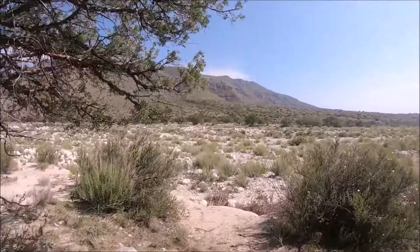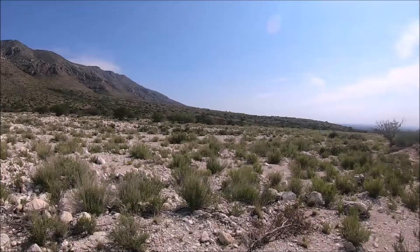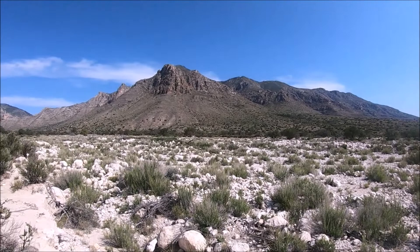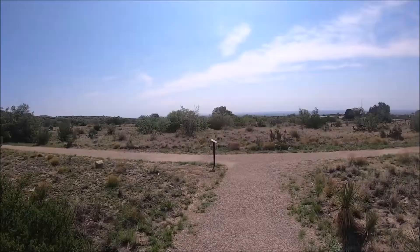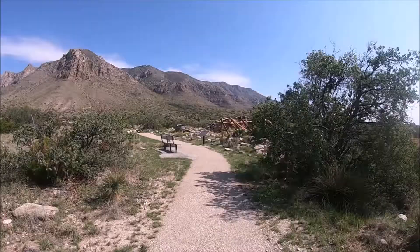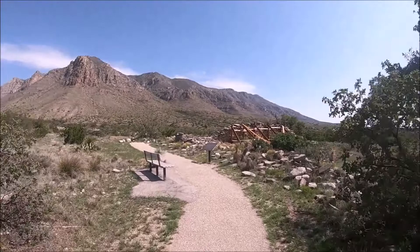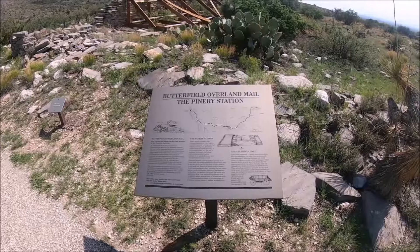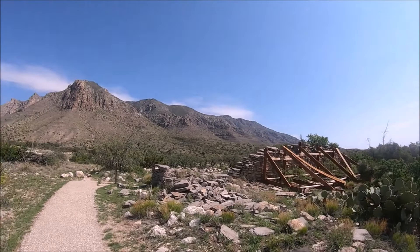If you have a high-clearance four-wheel-drive vehicle, you can get to Williams Ranch. The historic Williams Ranch sits at the base of the Guadalupe Mountains, and this primitive road follows the route of the 1858 Butterfield Overland Mail stage line. Please ask the rangers about details. This trail is not a loop — you will have to walk back the way you came. The trail leads to the ruins of the old Butterfield Stagecoach route and Pioneer Station, built in 1858.